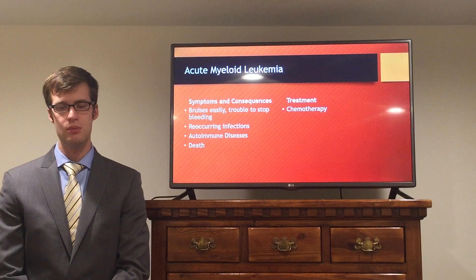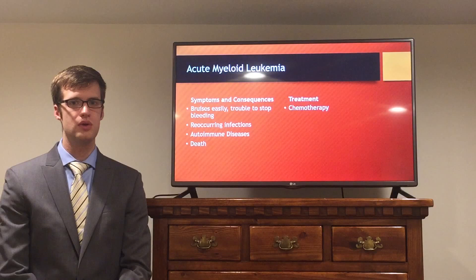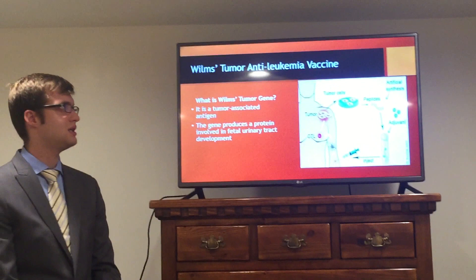A major cause of this high mortality is the fact that there's only one approved treatment: chemotherapy. Since this type of cancer is in the blood, there's nothing you can operate on and there's no target for radiation therapies. This means there's a great need for new treatments for such a deadly disease.